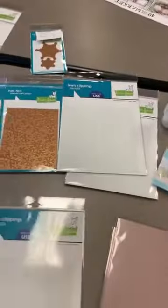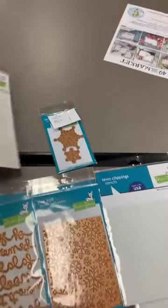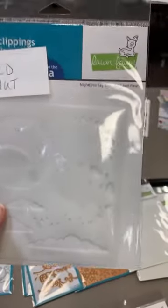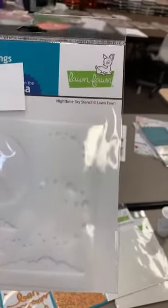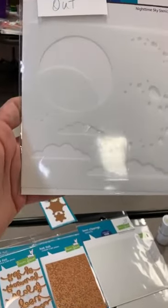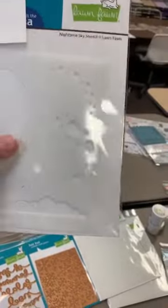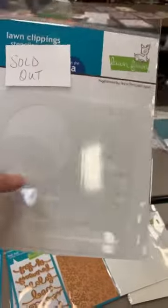Then we have Frosties — all kinds of fun little hand-drawn snowflakes with a matching die set. Jumping over to stencils: we have the Birch Trees stencil, and the Snow Flurries Background stencil. This one here is already sold out but I'm going to order more — it's called Nighttime Sky stencil. You've got all kinds of fun clouds, a moon, and some texture for the moon. If you want that one, let me know and I'll put you on my reorder list.